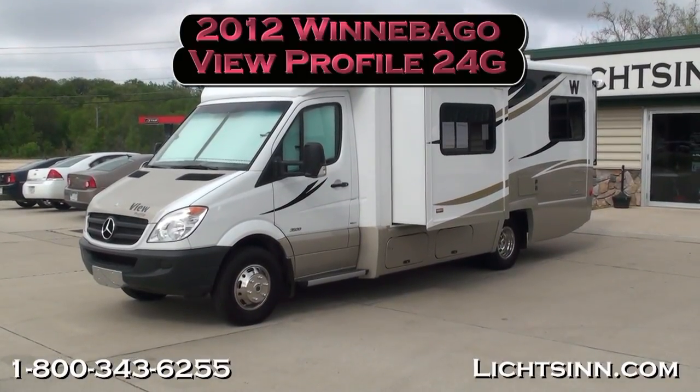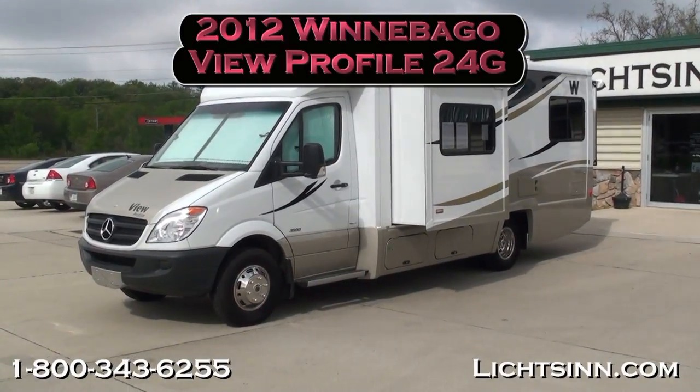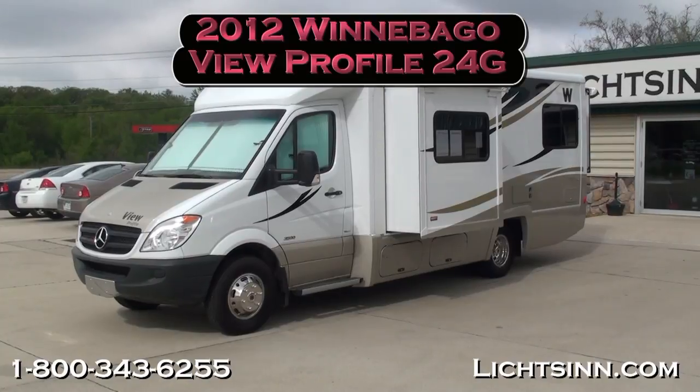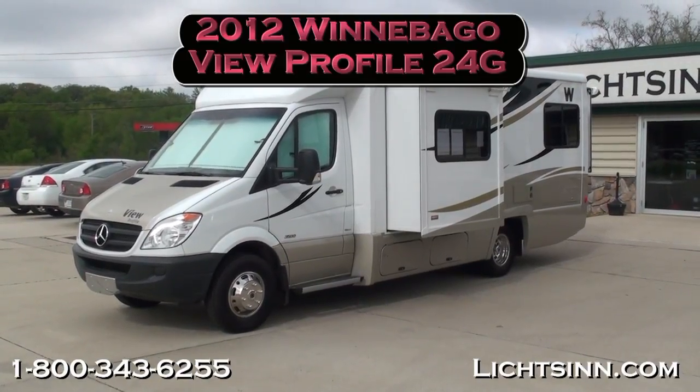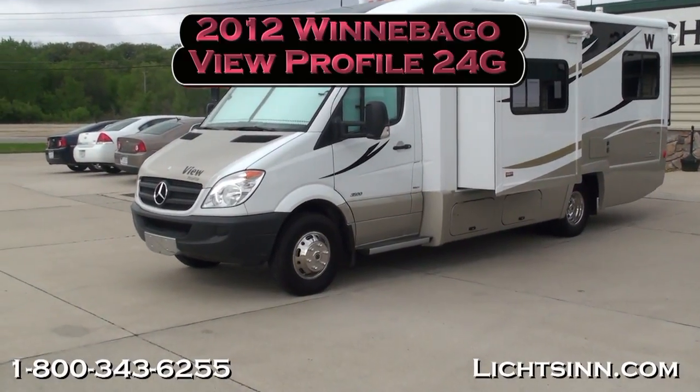Thank you for visiting Litson.com and for the opportunity to showcase our in-stock 2012 Winnebago View Profile 24G here at Litson Motors, America's closest dealer to Winnebago Industries, only one mile from Winnebago and Itasca here in Forest City, Iowa.